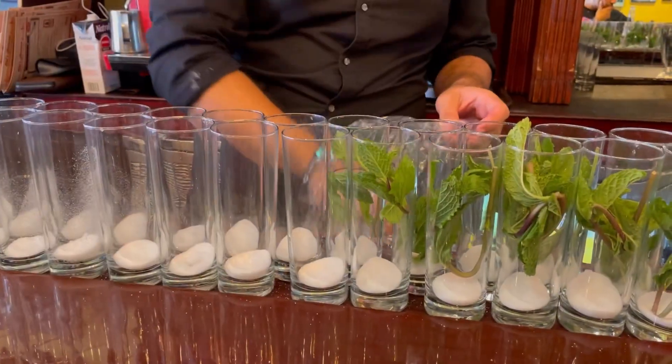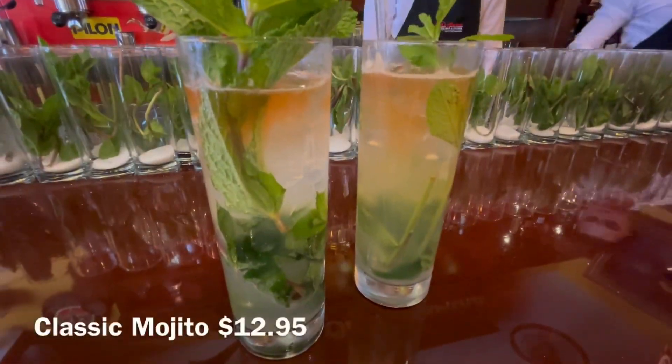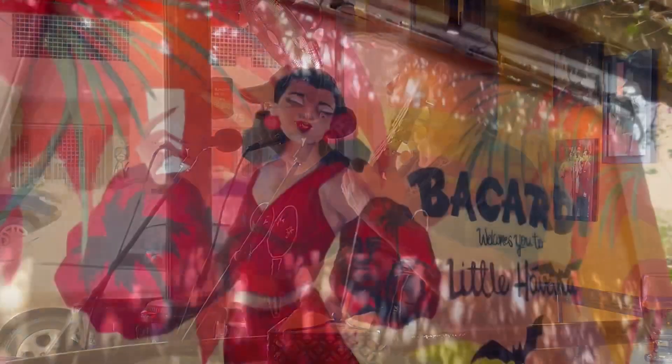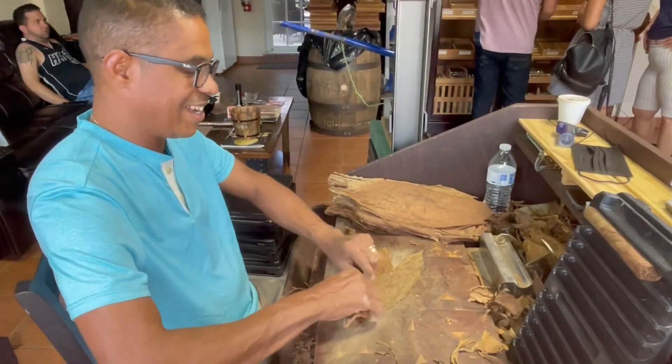Are you ready for some mojito time? They're known for their mojitos. Cheers! Oh, very refreshing. It's really good, so minty. That's going to wrap up things from Little Havana — that was a lot of fun. We're going to catch a ride back to our hotel, chill a little bit, and be ready for dinner.